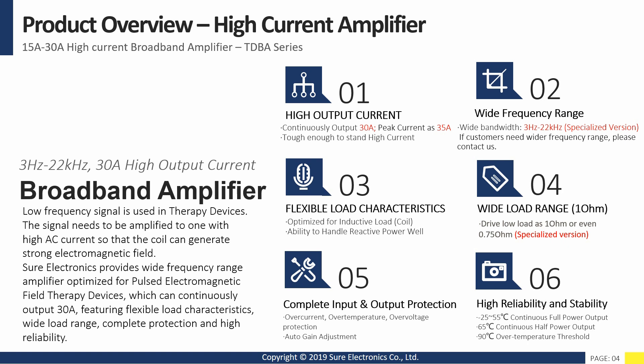The TDBA Series. Next, we will describe in detail the performance requirements of low frequency therapy devices and whether our amplifier meets these requirements.